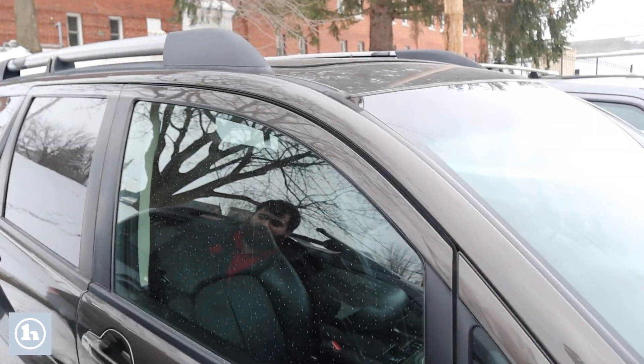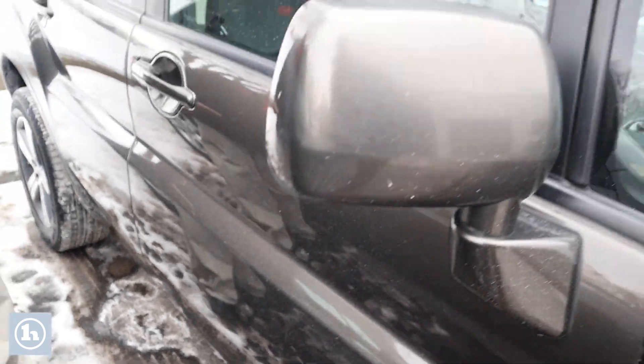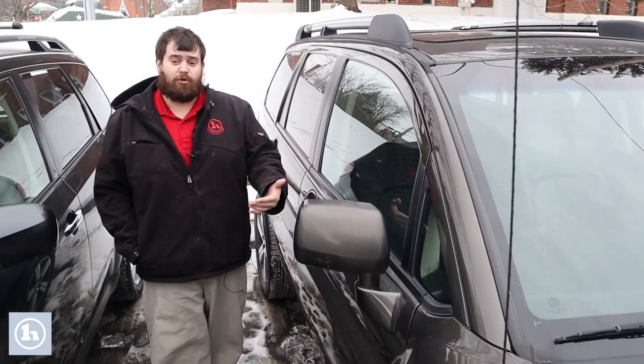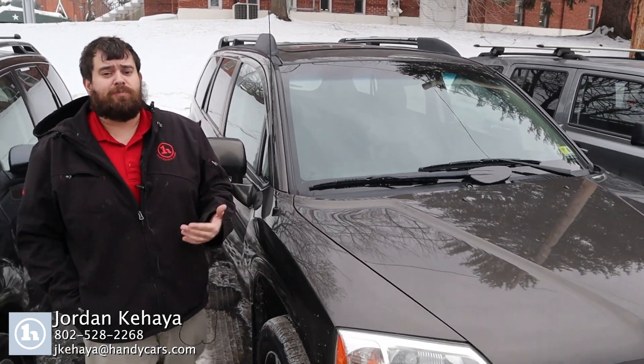If you have any additional questions that I can answer for you, please give me a call. I'll be happy to answer them for you. But again, just wanted to give you a quick video and introduce myself. When you get a second, give me a call: 802-528-2268.